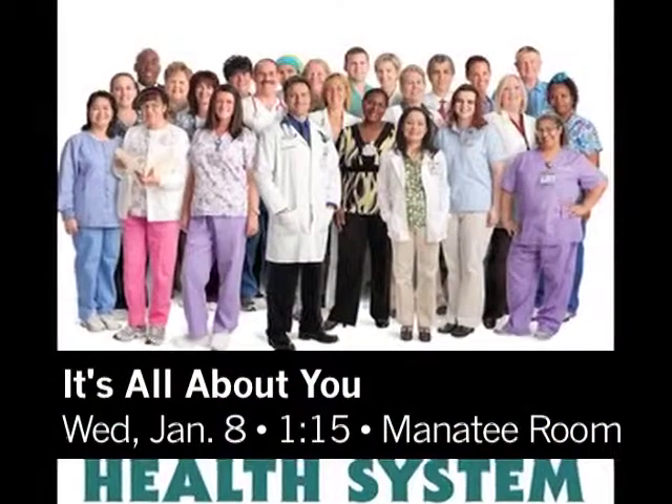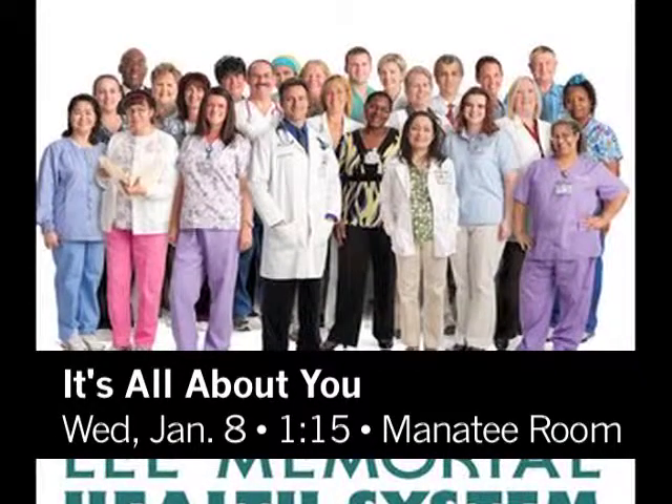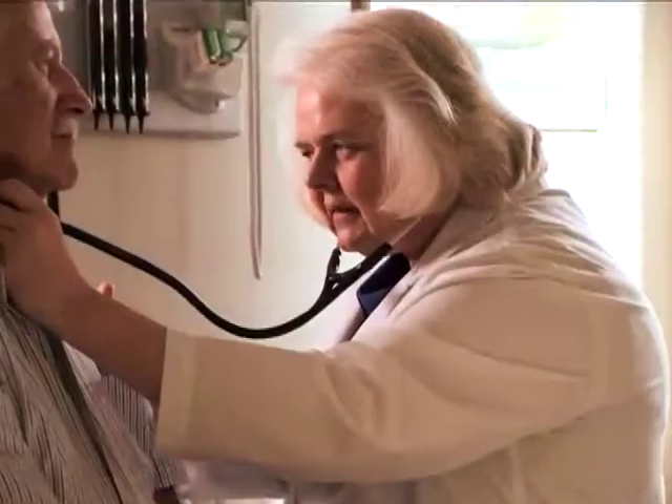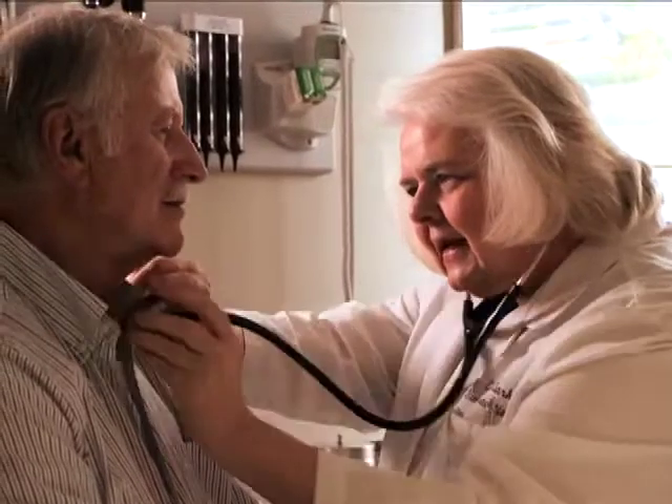I'm Mary Franklin here with an impactful Health Connections program coming to Shell Point. The title is 'It's All About You — Chronic Disease Self-Management Program.' I'm here today with Joyce Hall from Lee Memorial. Joyce is the community health program coordinator. This is a program we started in February of this year, geared towards people who have chronic health conditions. The title 'It's All About You' reflects that it's truly about you and the decisions you make about your health. It's a research-based program developed by Stanford University.